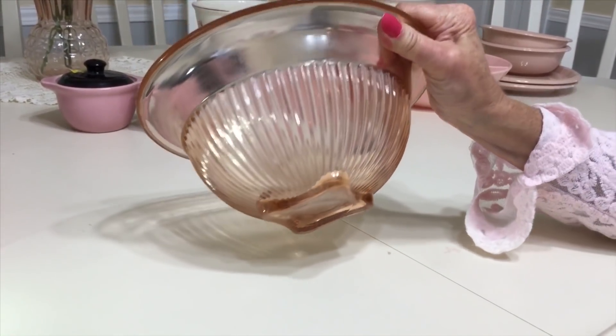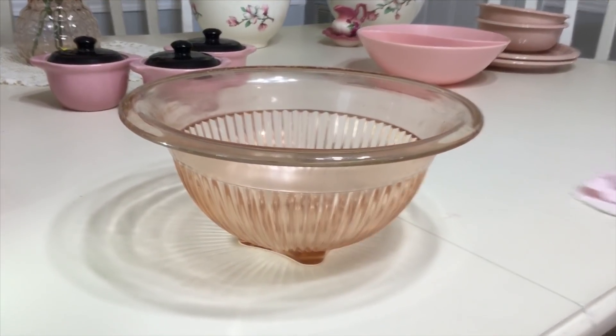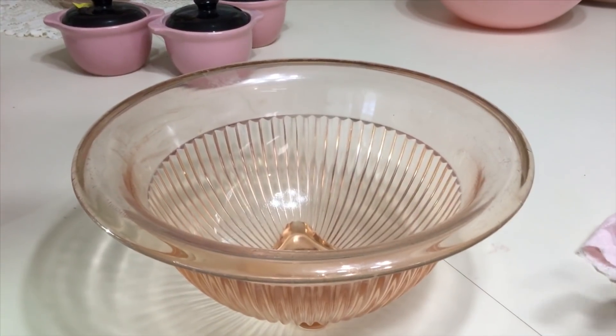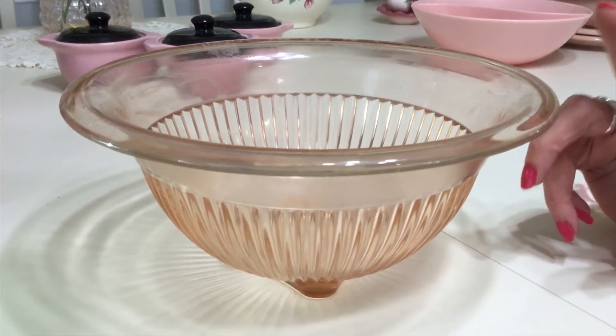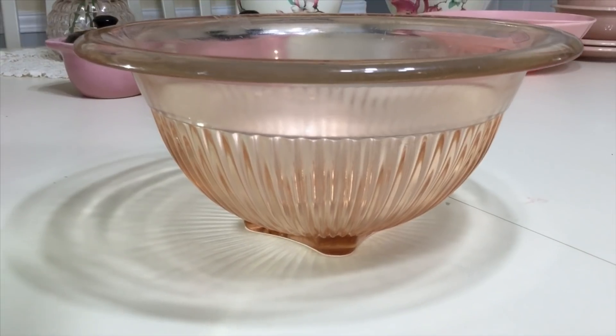Federal Glass made them too, and a bunch of other companies — they're all identical, so it's impossible to tell one from the other. That's why I decided to go with Hazel Atlas, because I love Hazel Atlas. It's a nine-and-a-half-inch mixing bowl. A lot of people call it Rose Glow, but it's just pink. I'm going to ask about $20 for it — it's in really nice condition.